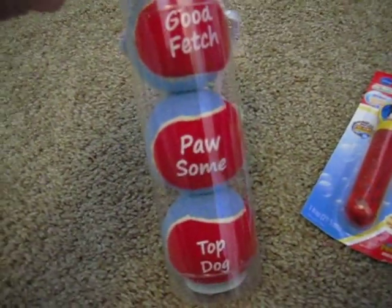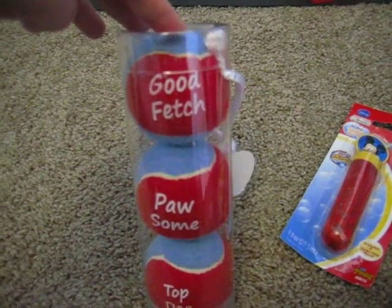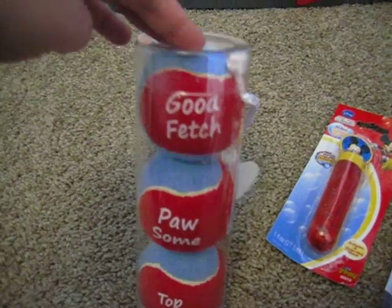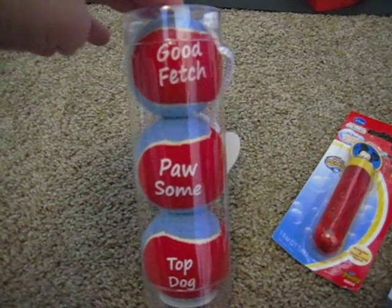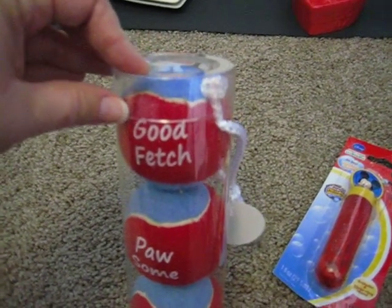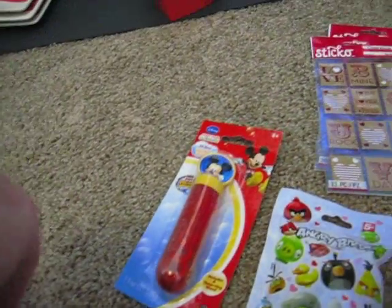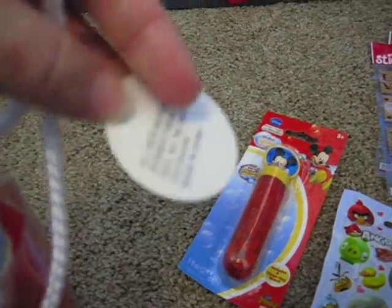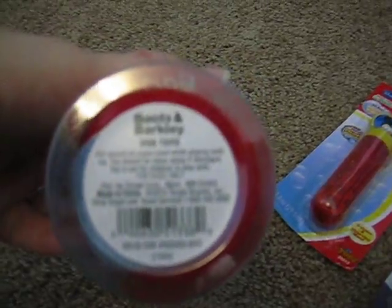These actually you might not think are a Valentine item, but if you find them, grab them. When you scan them, they rang up 49 cents, and that's pretty good for three tennis balls. Ty doesn't play fetch, so we figured they'd be great for a shelter. Good fetch, possum, and top dog — and the tag looks kind of like a blank tag. Down here, Boots and Barkley, 49 cents for three. Found two.